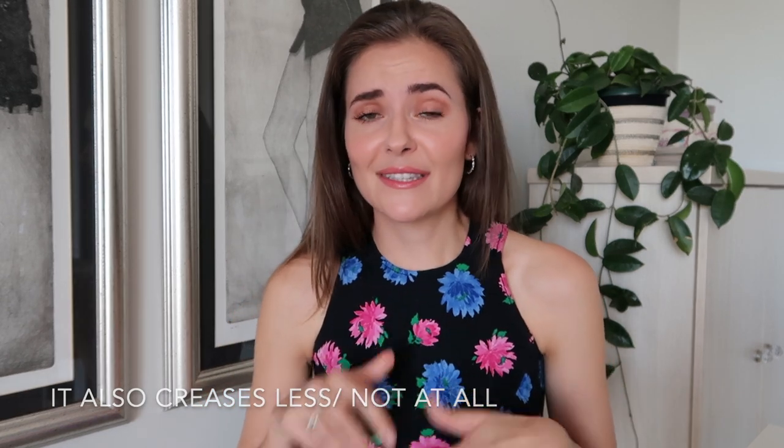Synthetic fibers have stretch — it varies from one fiber to the next, but overall they offer great stretch. Consumers love stretch because it creates comfort: you can easily move, stretch, sit, stand, and exercise in it without any restriction on movement. It moves with your body, which is why stretchy clothing is so extremely comfortable.